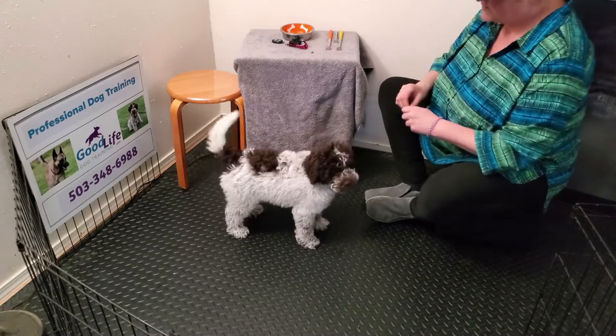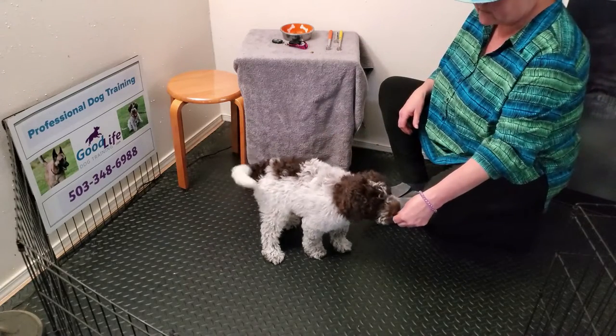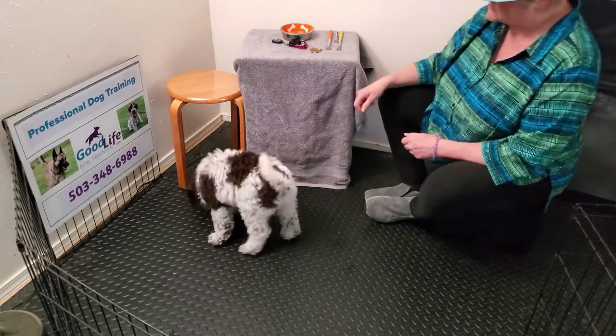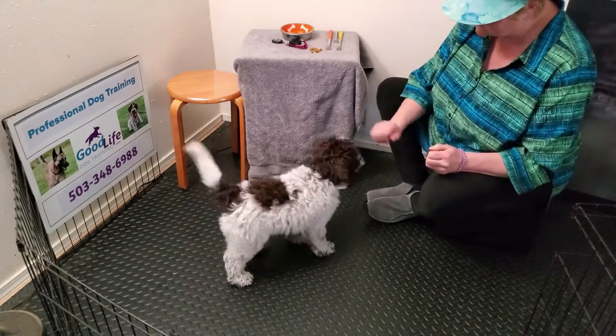I actually want to be able to do this in a stand as well. I don't necessarily want him sitting for this — I want him to understand that chin happens when he's standing, as well as sitting, and even laying down. But I like to do a lot of the training in the stand position.